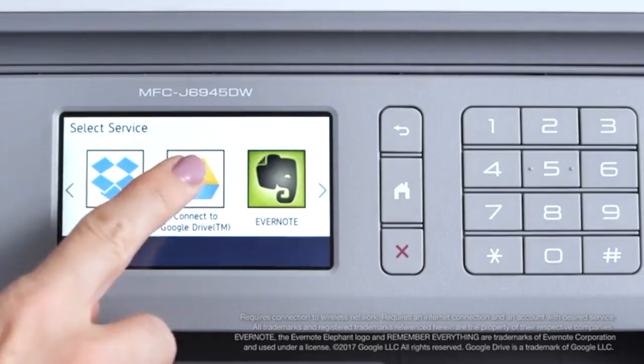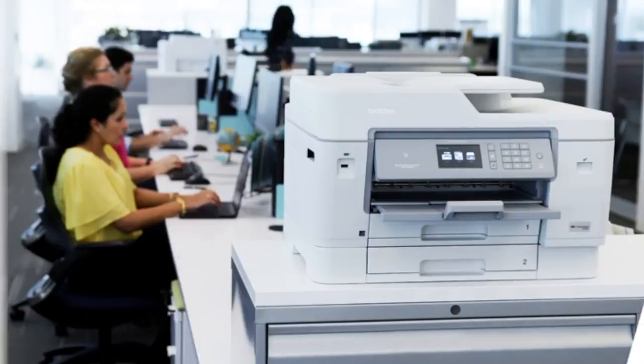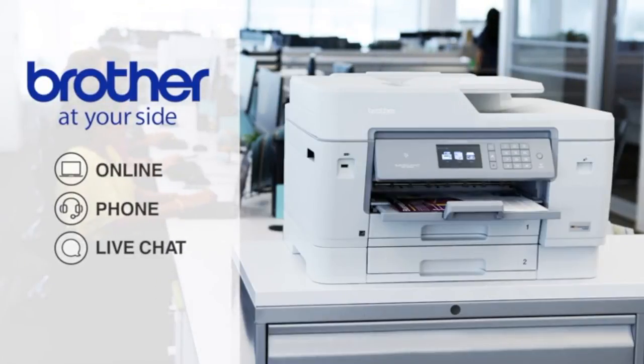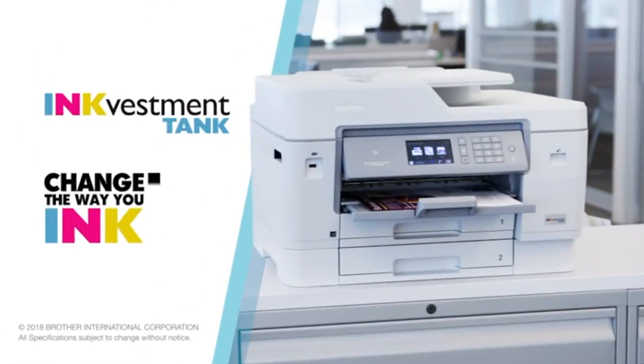It's easy to print from, scan to, or share documents through popular cloud apps. Every business needs a reliable printer, so all Brother printers are backed by our at-your-side support for the life of the product. Get a Brother Business Smart Ink Vestment Tank printer for your office and change the way you ink.